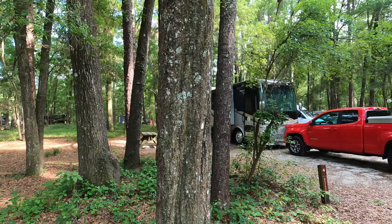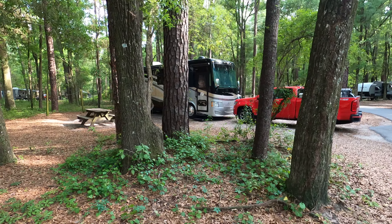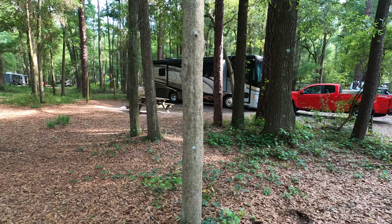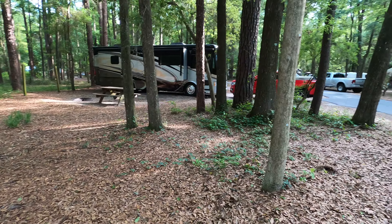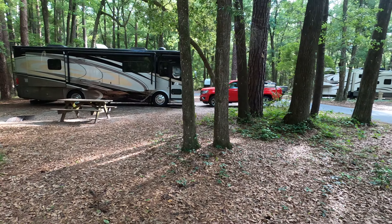I might do a whole campground tour here. I've got to get another picture of my campsite — looks like I might have got the best one.